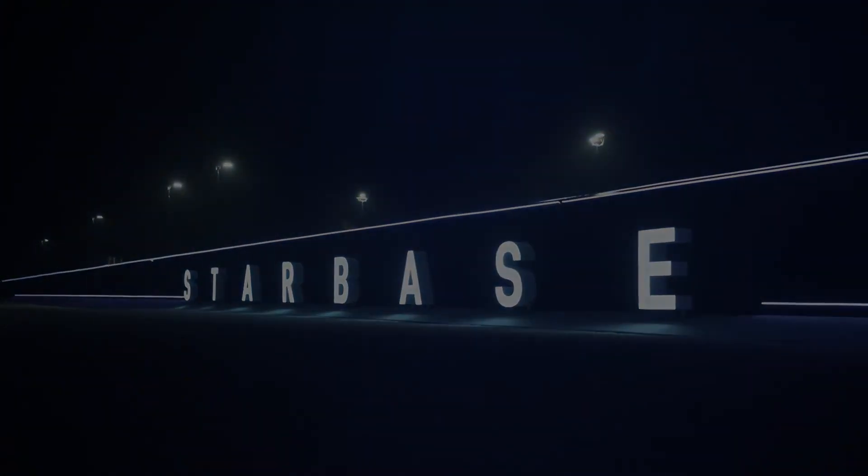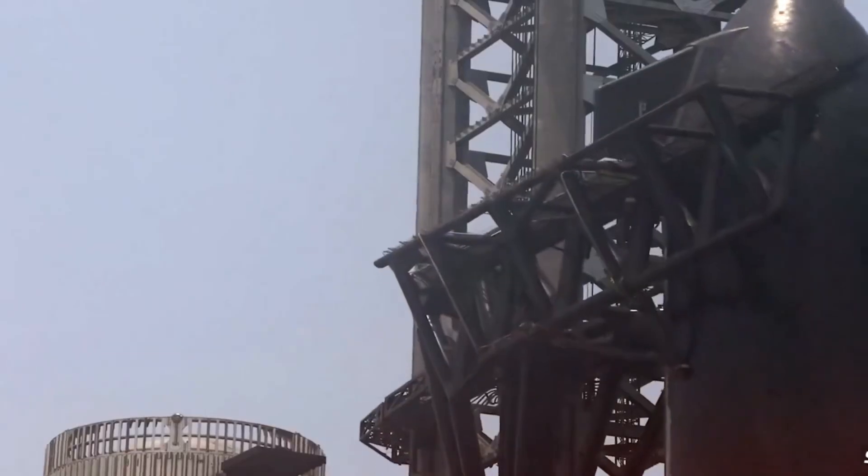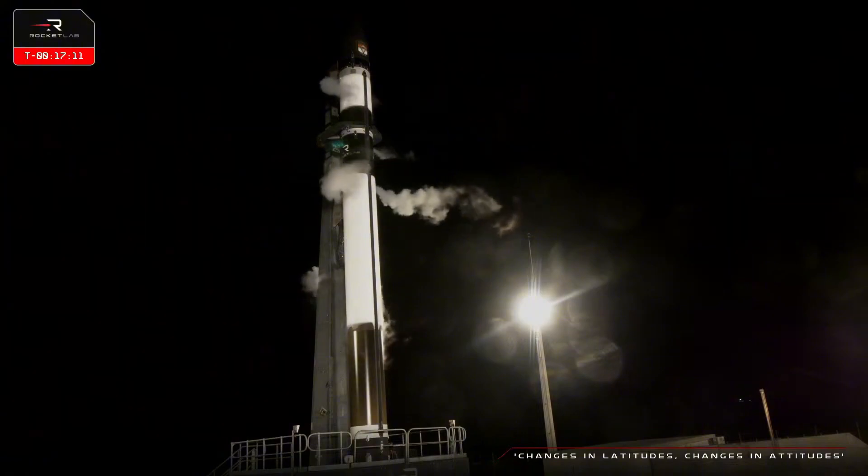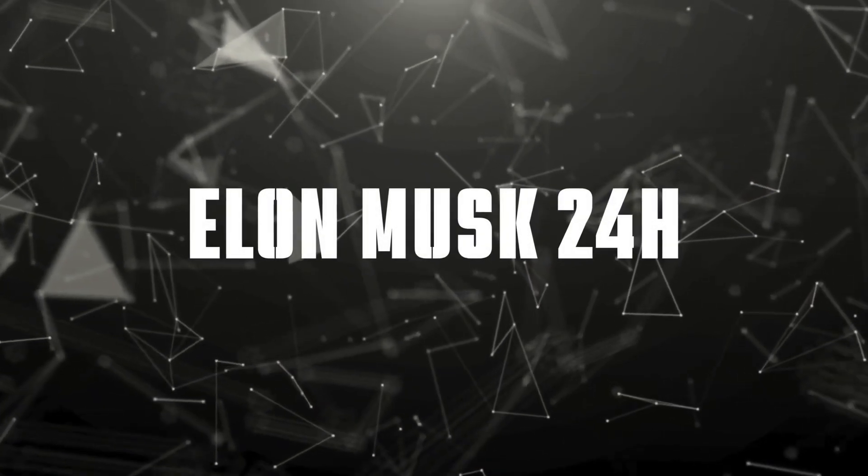Fresh photos reveal new launch mount construction — but here's the twist: it's not at Starbase. And while SpaceX pushes the boundaries of heavy-lift rockets, Rocket Lab is making remarkable strides with their Neutron vehicle, setting up an exciting race in the commercial space sector.